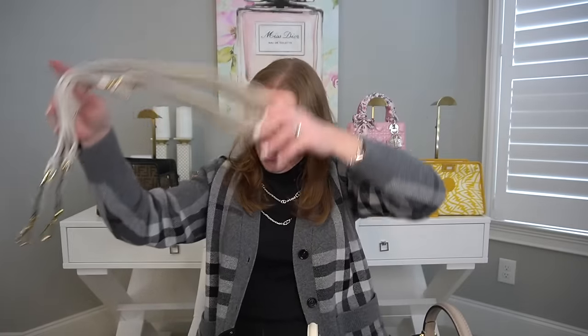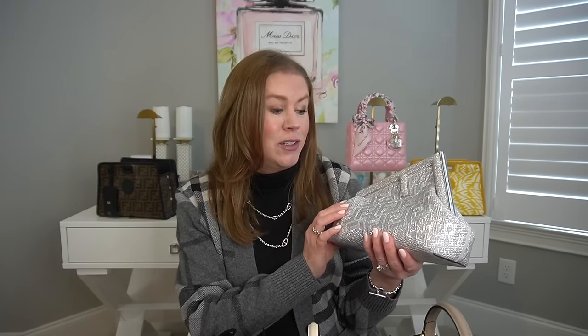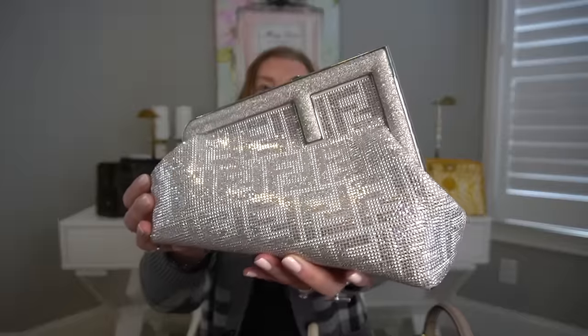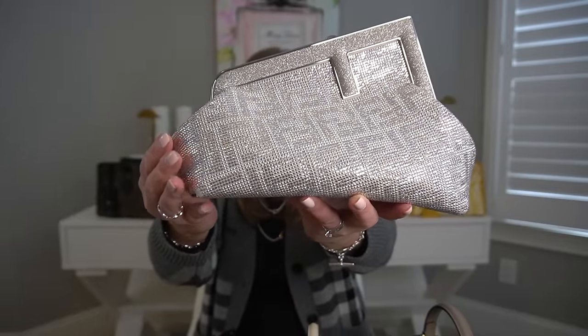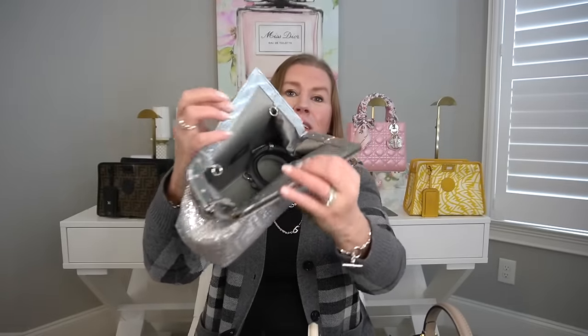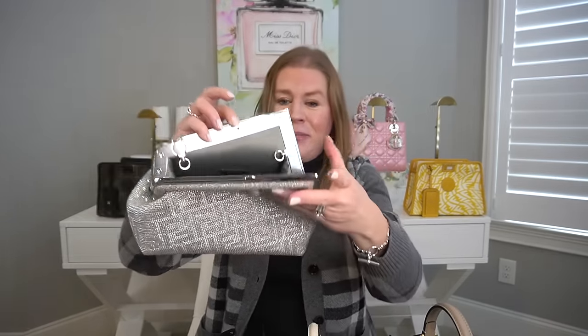My newest bag is the Fendi First in crystal with crystal FFs. Oh my goodness — it's jewelry in a handbag. This is just stunningly beautiful. Let me show you the inside of that one.